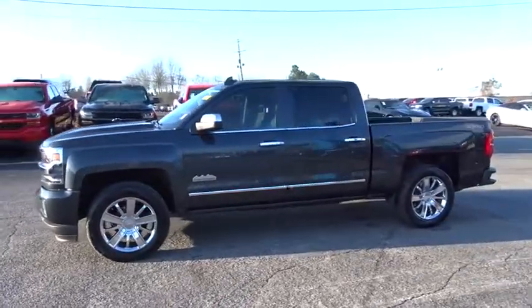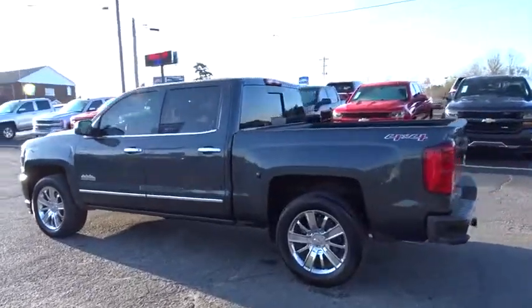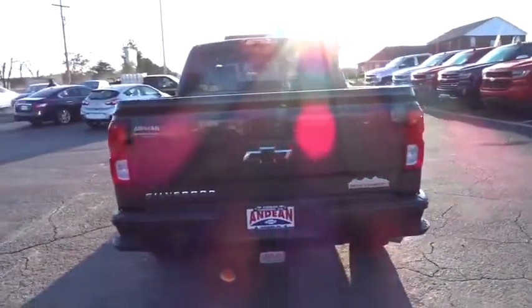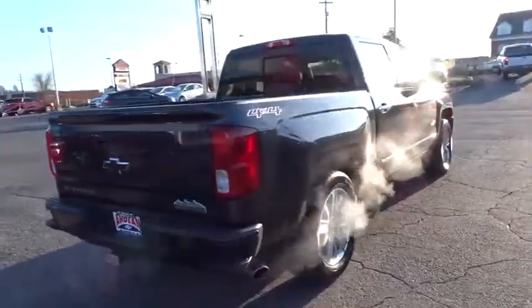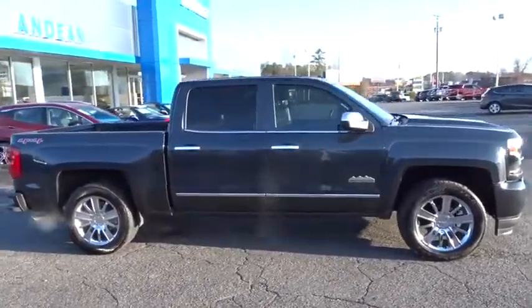The 2017 Chevrolet Silverado 1500. The Chevy Silverado 1500 is the perfect combination of functionality, reliability, and technology. The impressive interior is simply another reason that the Chevy Silverado is a top choice among truck buyers.